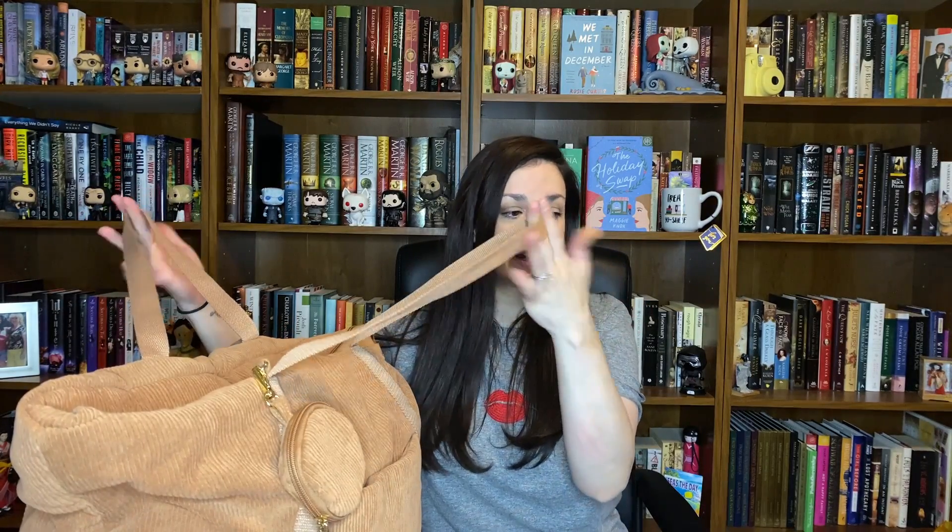I got this bag at Target. It was just like a cute little bag I saw, and I thought, hey, that'd be good for my coloring stuff. I'm just going to open it and pull out whatever's on top and go from there, because this is exactly how I packed it and left it.